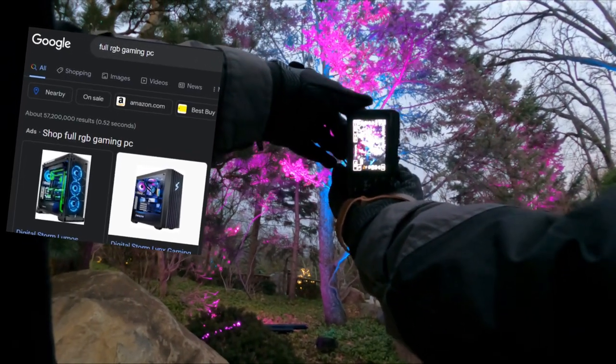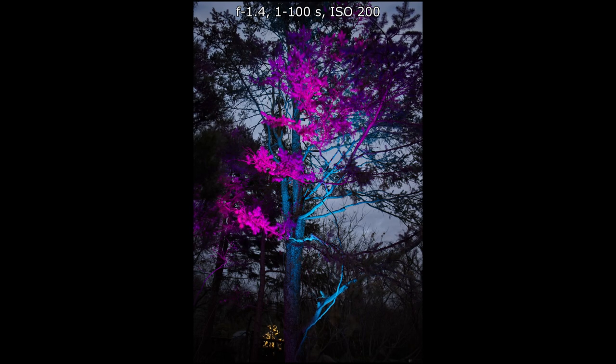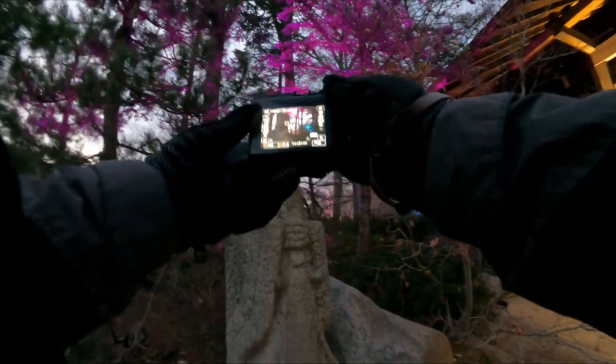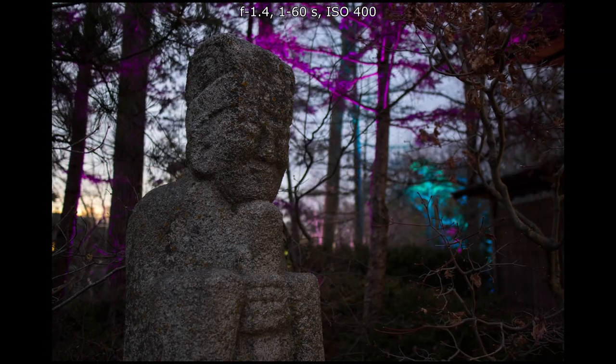If you love RGB gaming PCs, maybe things like this will be a good match for you. Take your camera out and take some photos of all the RGB. The Sigma 16mm is pretty nice up close.